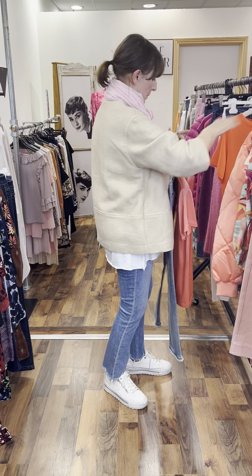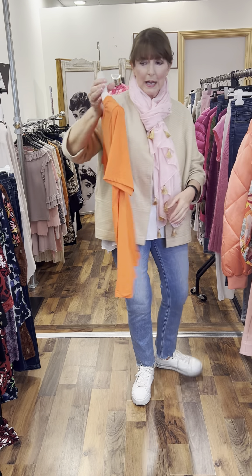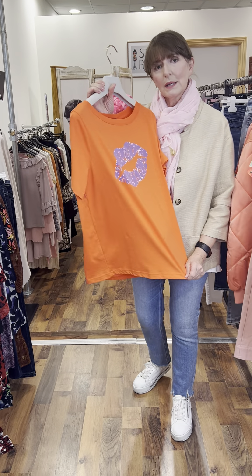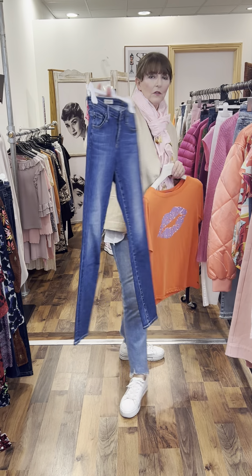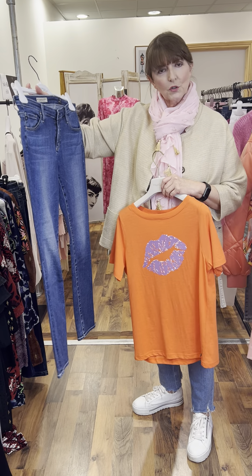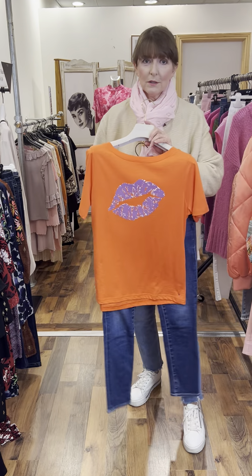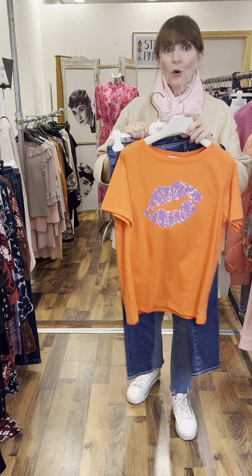We have a deeper coloured t-shirt to show you next — this is a burnt orange with a little hint of lilac, again it's Costa Copenhagen, quite a fun t-shirt. Fitting 10-12 and priced at €39.95. I put it with a pair of mid-wash jeans and these are AG — quite a good stretch in them, these will fit a 10-12, no problem. Very, very nice shape, priced at €130. Just add in your Fit Flops or your runners.